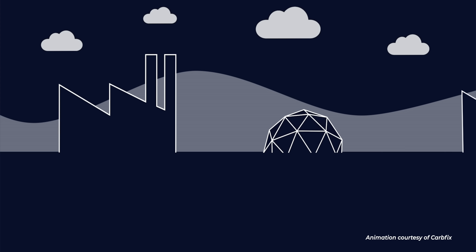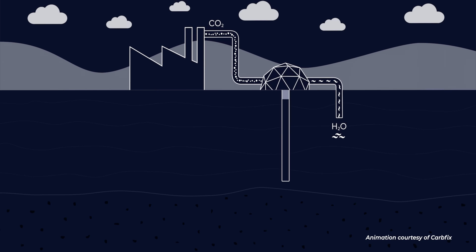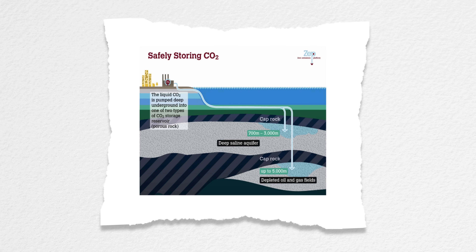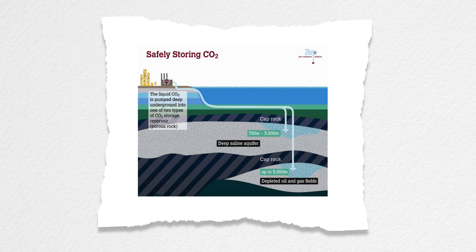If you capture the carbon, what happens to it next? Where does it go? We should store that CO2 back into the geologic subsurface. We have geologic reservoirs — think about where oil and gas came from. There is pore space in these reservoirs, and that's where we can inject the captured CO2 and store it geologically. How sure can we be that those reservoirs aren't going to leak? Because we ensure that these reservoirs have an impermeable cap rock on top of them, the CO2 stays down there and cannot come back to the surface.